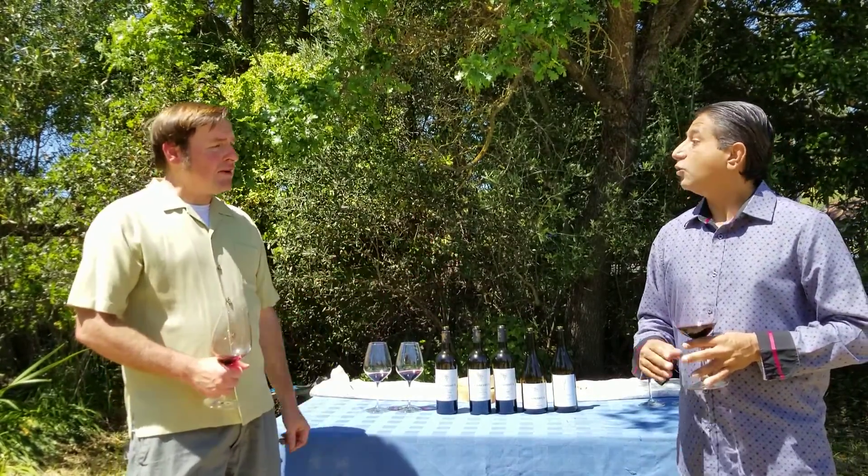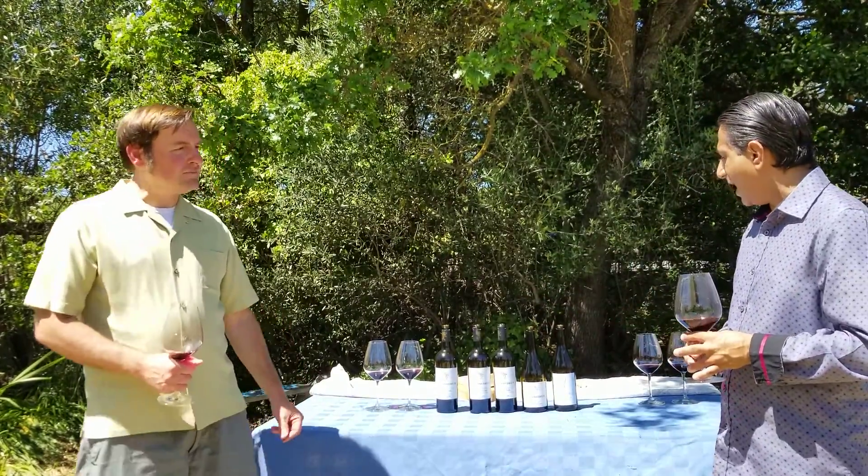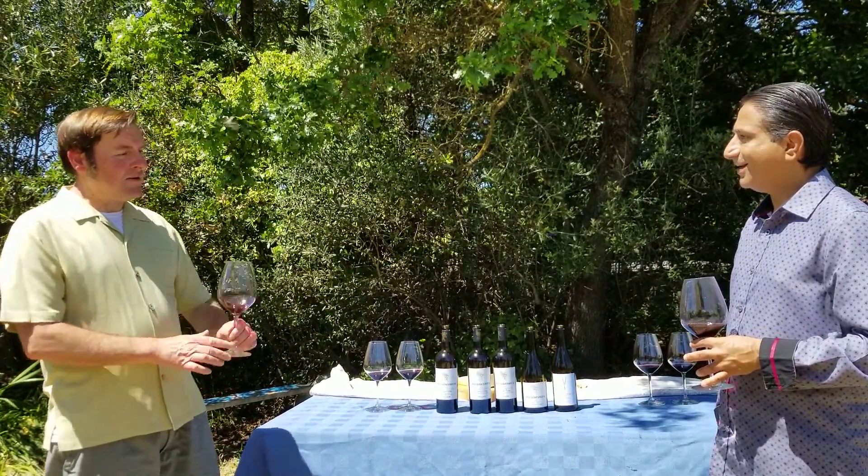It's just great having you here. I really appreciate both Chris and Simone for having me here and tasting the wines with me. Cheers.